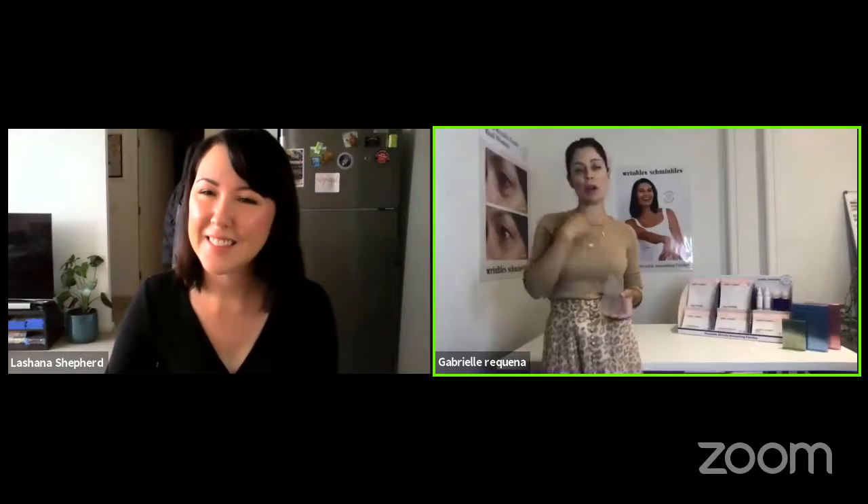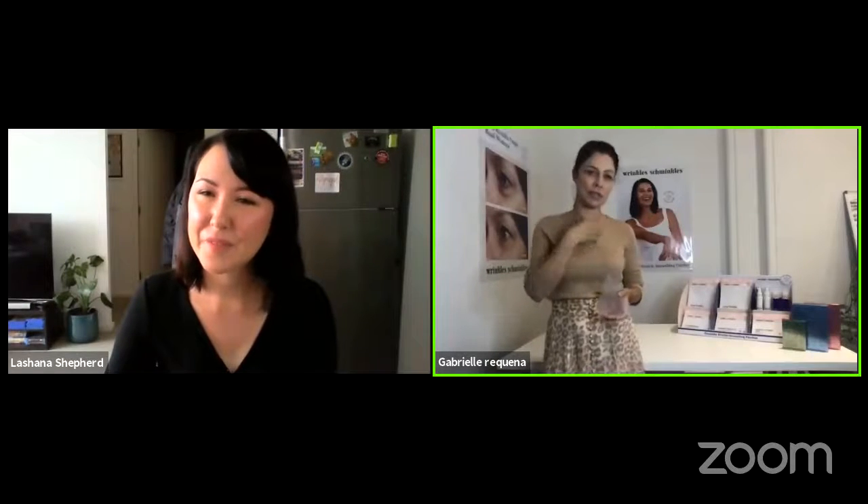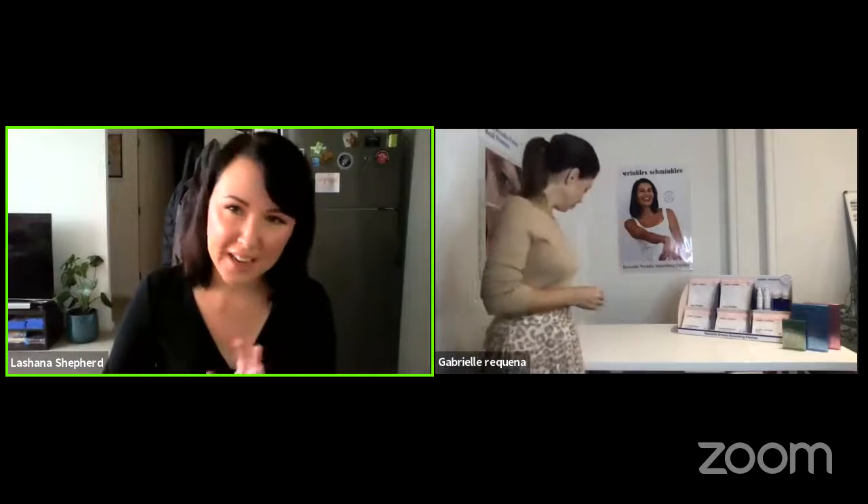It really is a different category of skincare to traditional creams. I love the prevention aspect — prevention is better than a cure. Even for women in their 60s with deeper lines who think there's nothing they can do, you really can have great results with these, as you see in a lot of our before and afters across all ages.